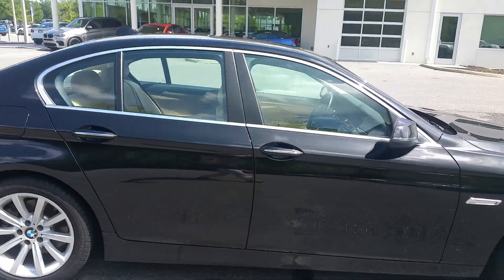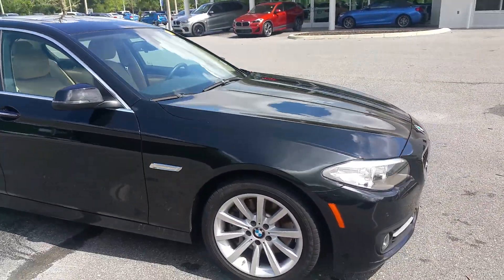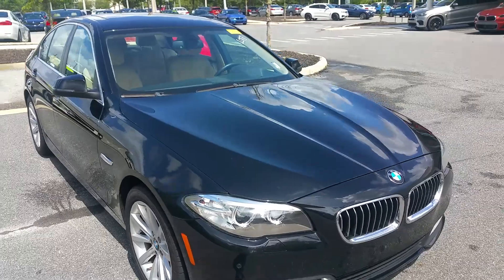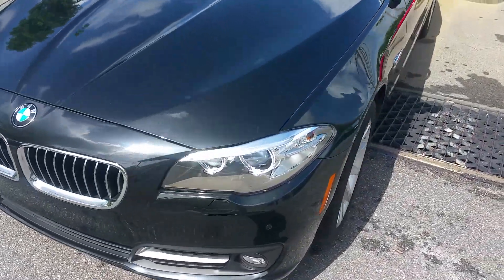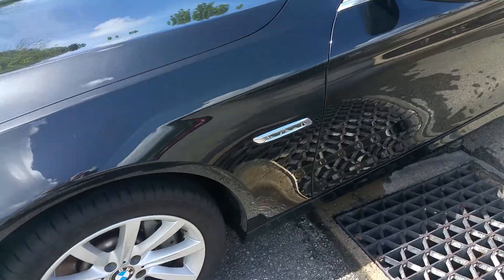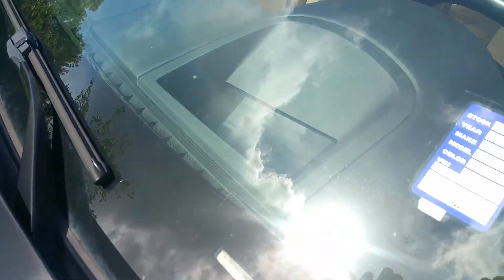They actually turned it in and picked up their new 5 Series. Perfect vehicle, perfect condition. We are going to put new tires on the car, and of course it'll be serviced. You do have your parking sensors — front and rear.